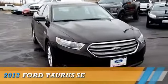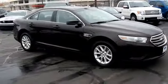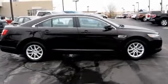Presenting the 2013 Ford Taurus. It's powered by front wheel drive, a 3.5 liter, 6 cylinder engine, and an automatic transmission.